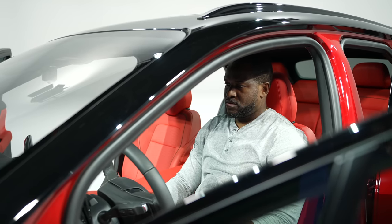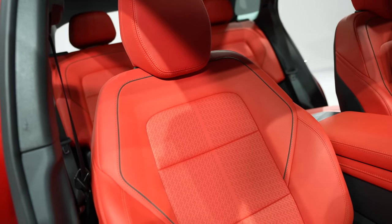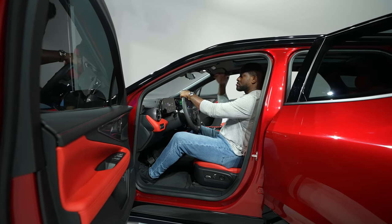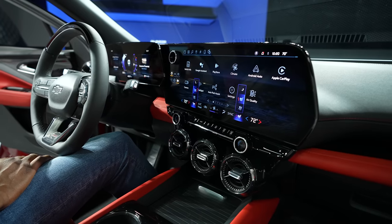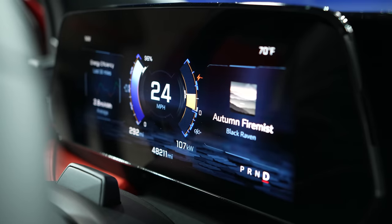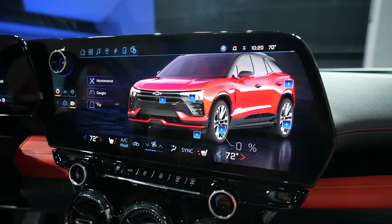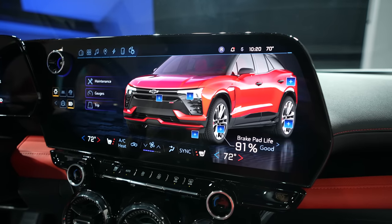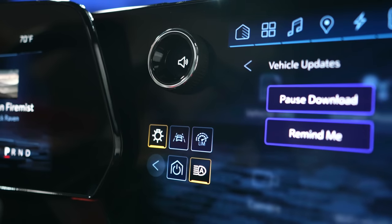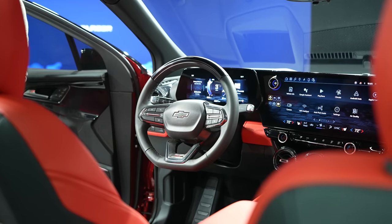When you open it up, you can see the style — there's a red and black interior that comes on the SS package. When you sit down, the first thing you see is your main display, which is the direct driver display. You also have a heads-up display, about seven inches or so. The entertainment display is a massive 17.7 inches. I love it because of one key feature: there is a physical volume dial on there, and I think that is fantastic.